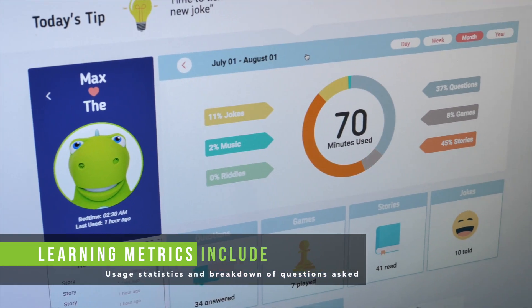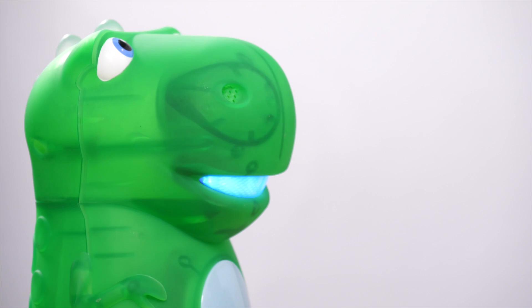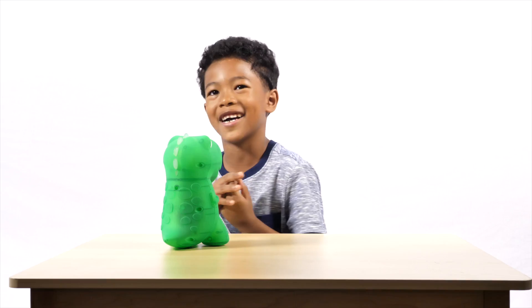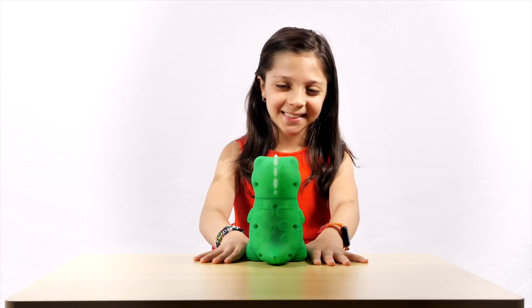Our secure parent panel dashboard provides real-time insight into learning metrics. What's 10 plus 12? The answer is 22. I like this toy. Once their Stemosaur is assembled, kids simply engage in normal conversation. You're funny. Thanks, I try.